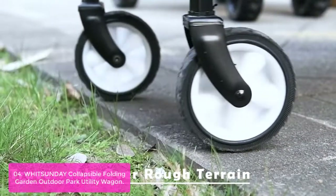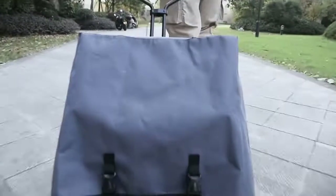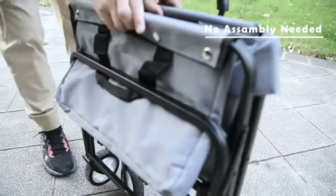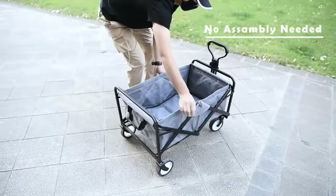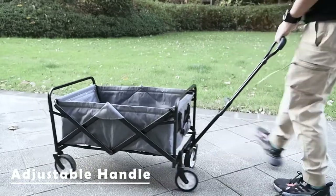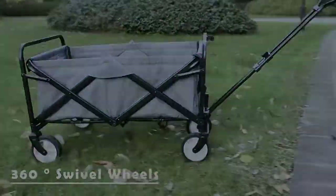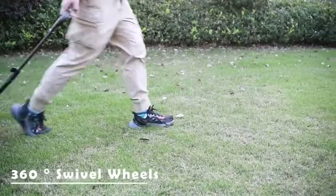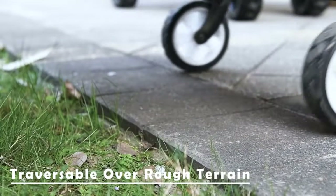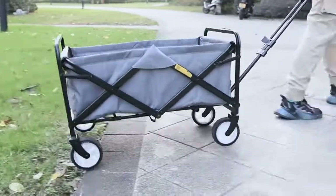You can effortlessly haul your gear or groceries with the Witsunday Folding Utility Wagon. It is designed to be lightweight yet durable, perfect for trips to the market, park, beach, sporting events, camping, and much more. The wagon folds easily in seconds, which is great for people who have low vision. The tilting pulling handle is telescopic with an adjustable length of 20 to 30 inches for a comfortable height. This utility wagon is very handy for maneuvering multiple groceries and saving trips back and forth to your vehicle, and is compact enough to fit right into your car.